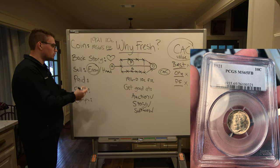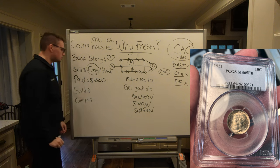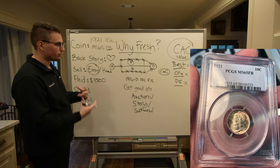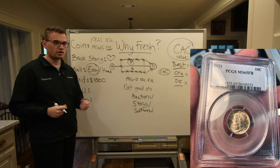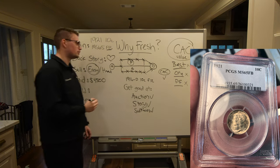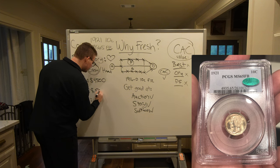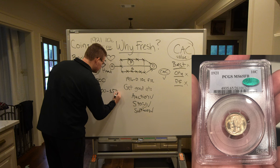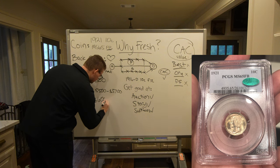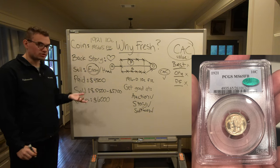What makes sophisticated coin dealers and collectors special is that they know what they're looking at. We paid, I believe, $4,500 for this coin. Since we're fairly experienced — we've been doing coin collecting and coin dealing for three years — we said this coin is original, all there, no problems, we should send it to CAC. So we sent it to CAC and of course it stickered. We sold the coin for anywhere between $5,500 to $5,700. The coins normally in that grade sell for about $6,000 — so we got super close to comps and ended up making $1,000 on the coin.